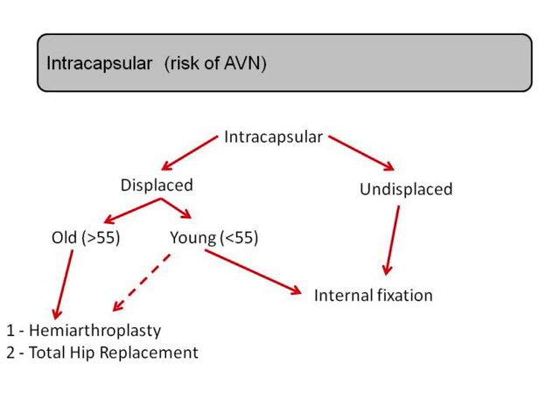If the patient is young, one would clearly wish to try and save their head, because any kind of replacement will likely wear out. If they're older, some form of replacement is favoured to avoid the risk of the fracture not uniting or the patient getting AVN and requiring further surgery. So the key line of thought is: intracapsular fracture — if undisplaced, fix it; if displaced and the patient is young, still fix it; if they're old, favour a replacement.